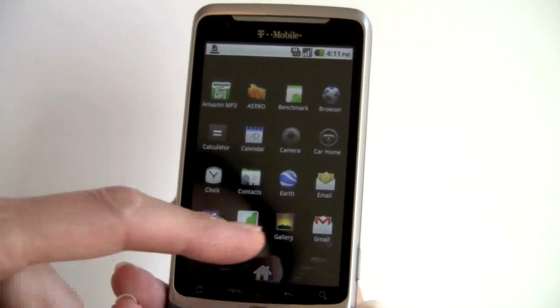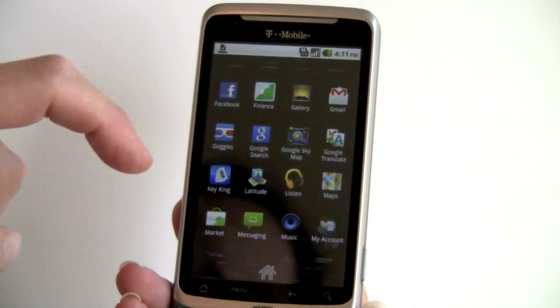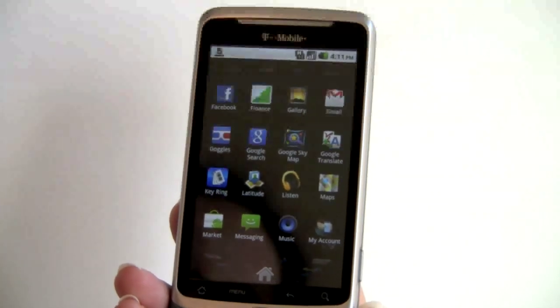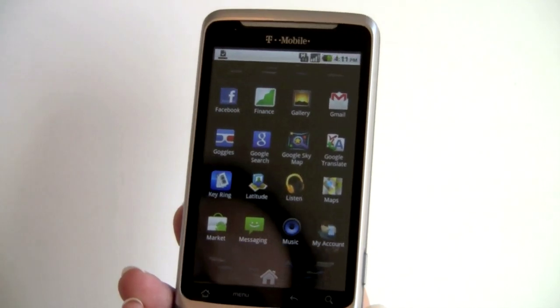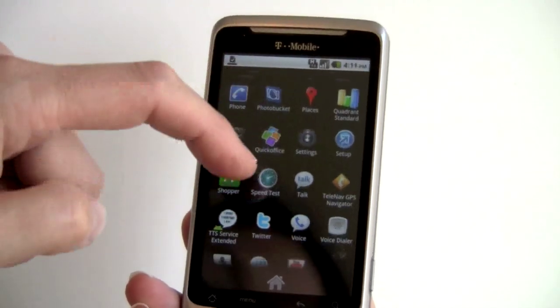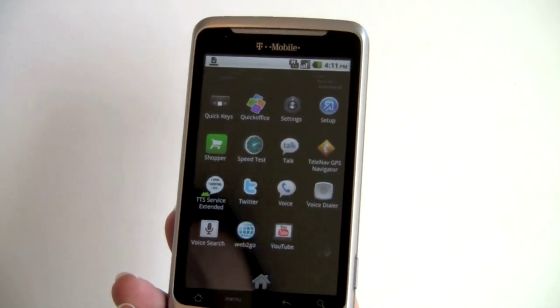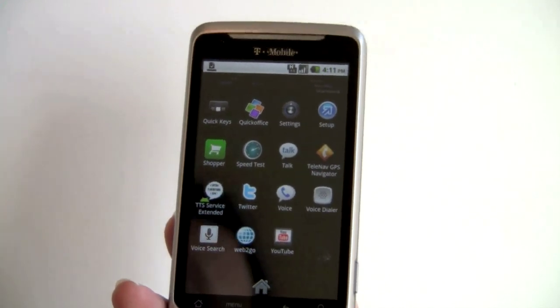You can see we have Google Earth, Gmail, email, the Amazon MP3 store, Google Finance, Google Sky Map, Google Translate, Google Search, Google Goggles, Google Maps, Google Listen, Latitude — everything that Google makes for Android is on this phone, and no, you can't delete them. But fortunately, most Google apps are pretty useful.